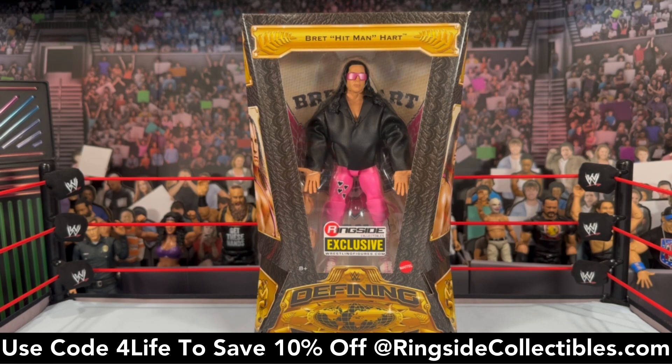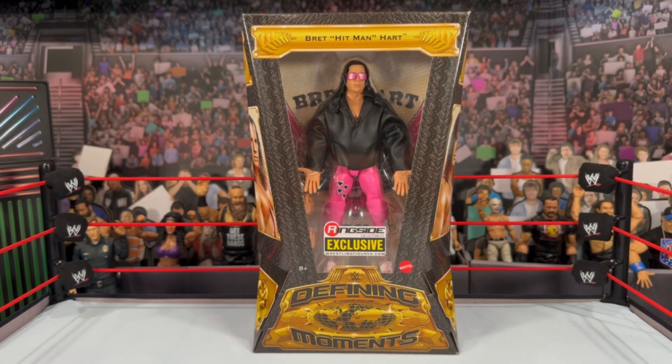The Defining Moments line is back. One of my favorite figures in my collection is the original Defining Moments Bret Hart — he came with a soft goods jacket, the Canadian flag, and the black 1997 attire. We've all been asking Mattel for a cloth leather jacket for Bret Hart figures, and this new one features a skull on the back. It's based on his WrestleMania match versus Rowdy Roddy Piper.